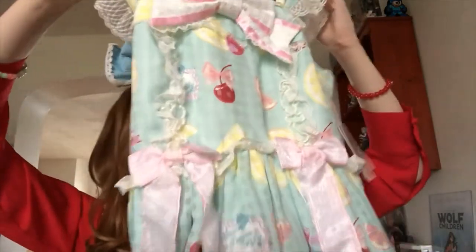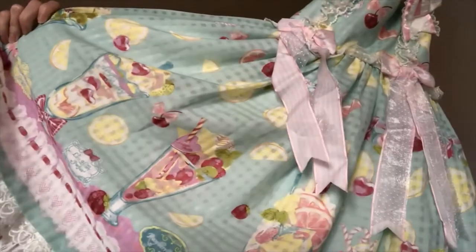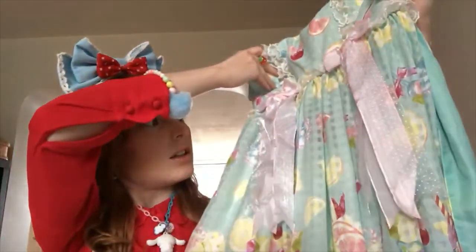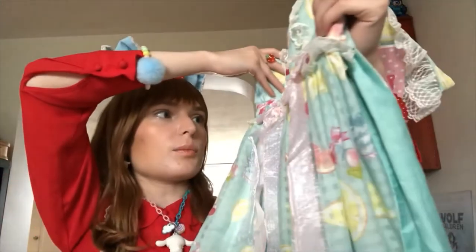I'm also excited because the print features a bunch of fruit, and I have a lot of accessories to go with it — including lemon accessories. It also has ribbons, and if you've watched my wardrobe video you know I love prints with ribbons. There are ribbons down the front that are a little crinkled from the mail, but I could probably smooth those out by putting books on them to weigh them down.